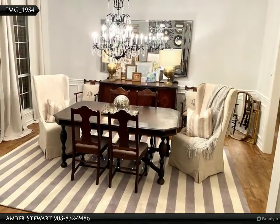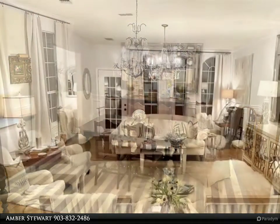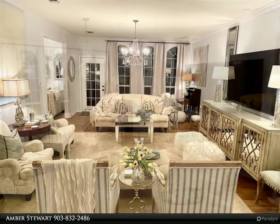If you enjoy entertaining, this home has ample space inside and out. Downstairs, there are two living areas, formal dining room, breakfast nook and bar, as well as the master suite and two bedrooms.